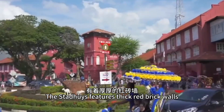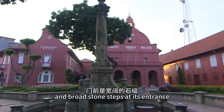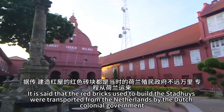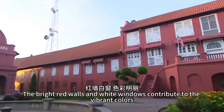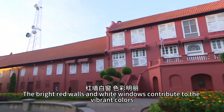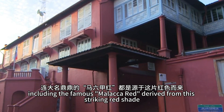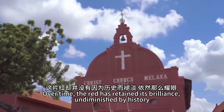The Stadwies features thick red brick walls, sturdy hardwood doors, and broad stone steps at its entrance. It is said that the red bricks used to build the Stadwies were transported from the Netherlands by the Dutch colonial government. The bright red walls and white windows contribute to the vibrant colors, including the famous Malacca red derived from this striking red shade. Over time, the red has retained its brilliance, undiminished by history.